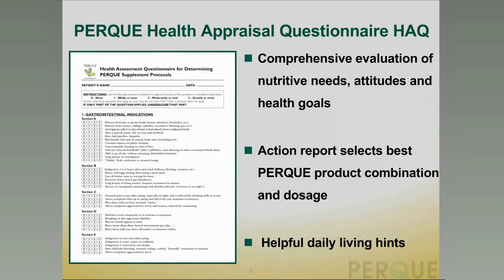The PERC Health Appraisal Questionnaire, the HAQ, is a comprehensive evaluation of nutritive needs. It addresses attitudes and health goals. It's been validated and used for over 20 years and in over 50,000 cases. It provides an action report that selects the best PERC product combination and dosages, including the best times and amounts for the individual to take, based on their questionnaire and where available the LRA by ELISA-ACT test results. It is a healthful daily living hints approach so that we can stimulate people's healing responses.